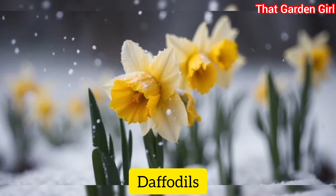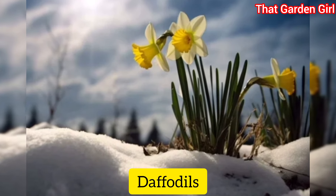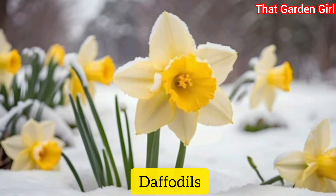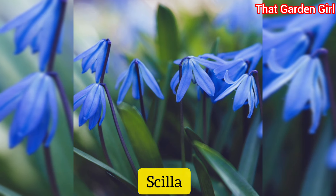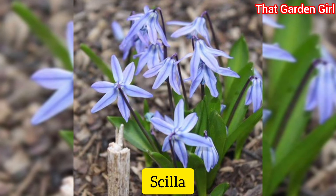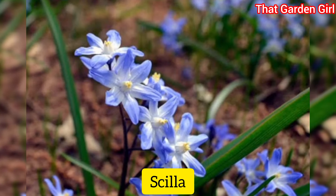Depending on where you live, daffodils may bloom as early as February — plant these bulbs in the fall for late winter blooms. Scylla: teeny but gorgeous blue blooms make Scylla a must-have in the winter garden. Groups of them planted in a rock garden have the best effect.